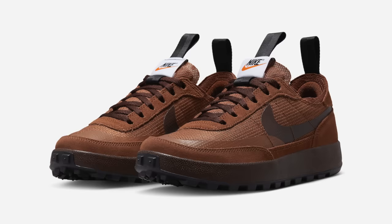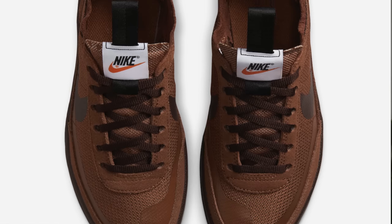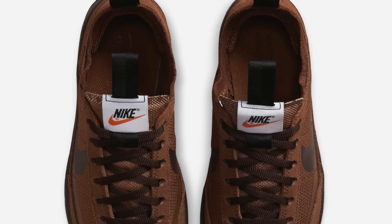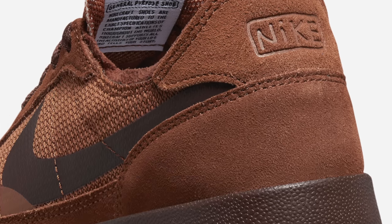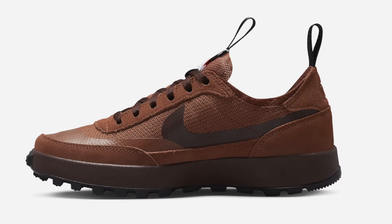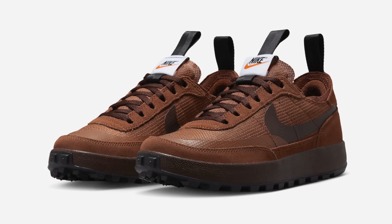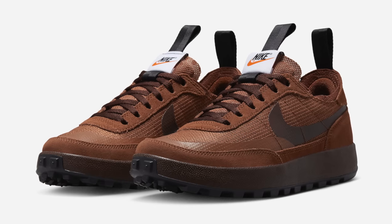Continuing on to February 5th, we've got the Tom Sachs Nike General Purpose Shoe in Brown. This shoe is apparently supposed to be a boring sneaker — a very widely available everyday shoe designed by Tom Sachs. However, we all know that anything designed by Tom Sachs sneaker collab-wise tends to sell out immediately and resell for lots of money. This all-brown colorway will definitely be the least popular of all the Tom Sachs General Purpose Shoes. The shoe literally comes in just tonal browns: a dark brown midsole, an even darker brown outsole, and a light brown upper. While it is a clean look, it is genuinely pretty boring. The Field Brown colorway is supposedly releasing for $110, and I do think this shoe will probably sell out upon release.